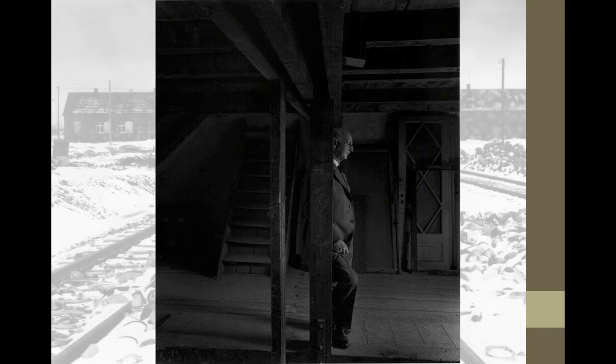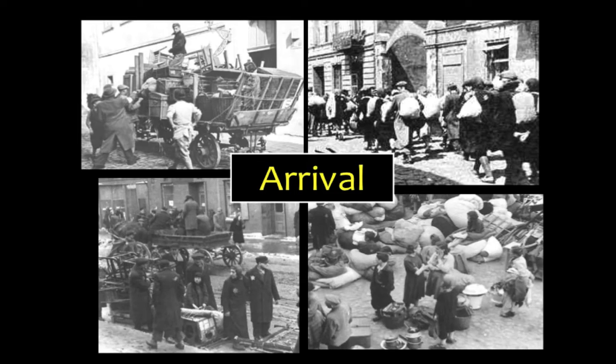This is Otto Frank at the museum when it very first opened, and he's reflecting. This is another picture of the arrival in the ghetto. As you can see, people tried to carry as much as they could with them — a lot of people focused on their valuables like jewels, some brought furniture and pictures, but they tried to bring anything they could.